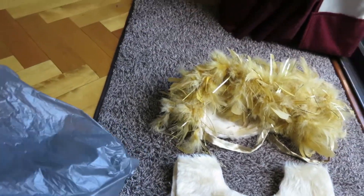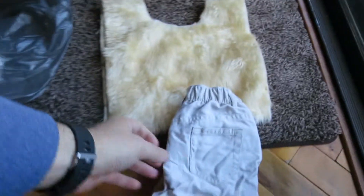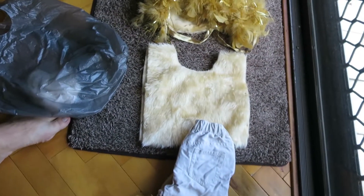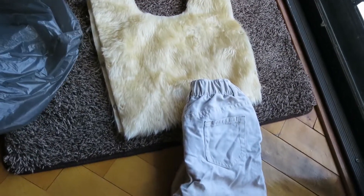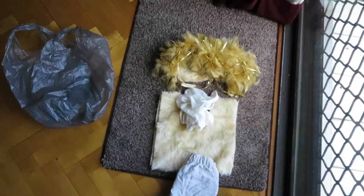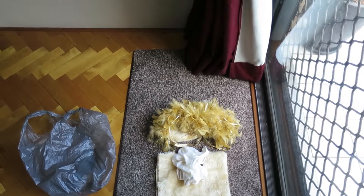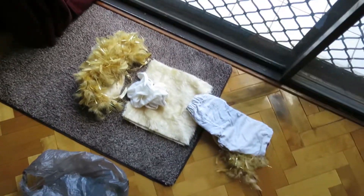We've also got some khaki coloured pants for William and obviously a bit of an undershirt as well. So that's going to be the set up for this evening, and we'll go and see if William's ready to get going.